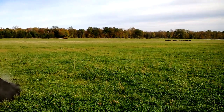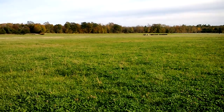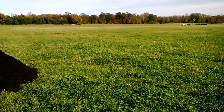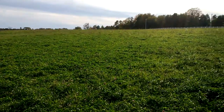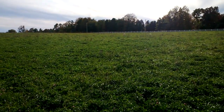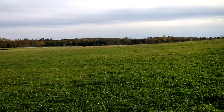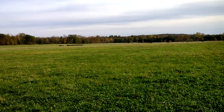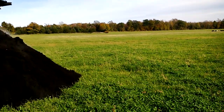Once these cattle are done grazing through this field — we're going through about three acres a day — we're going to graze all the way up to this pile and then up to the white fence up there. Then we'll switch over to the other side and graze down that side. Before they're done grazing over there, I'll start spreading on this half of the field and get the wood ash on.